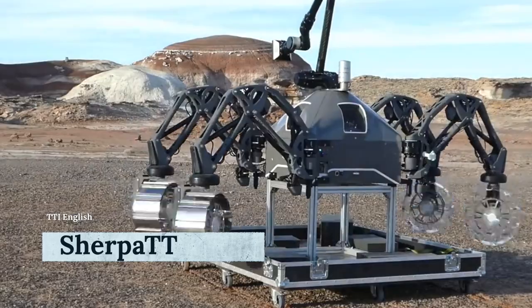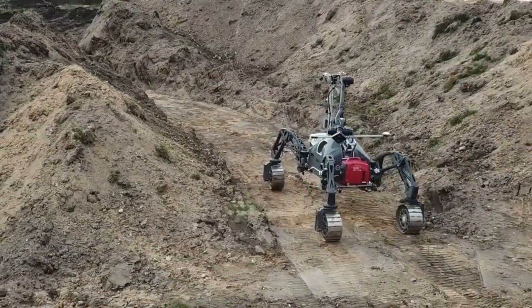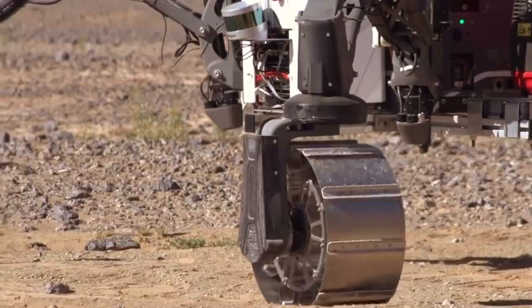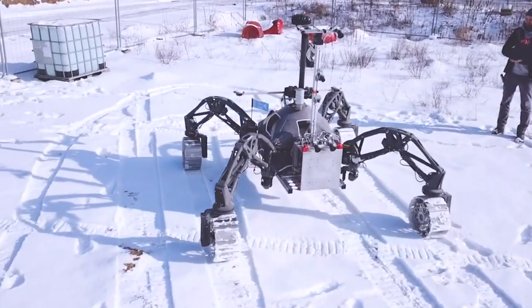Unlike a real spider, this one just has four huge legs with strange wheels and an active suspension system. It works autonomously, and this intelligent design of Sherpa TT allows it to walk and drive over different complex terrain. The German Research Center for Artificial Intelligence, DFKI, is responsible for developing and producing the Sherpa TT rover.